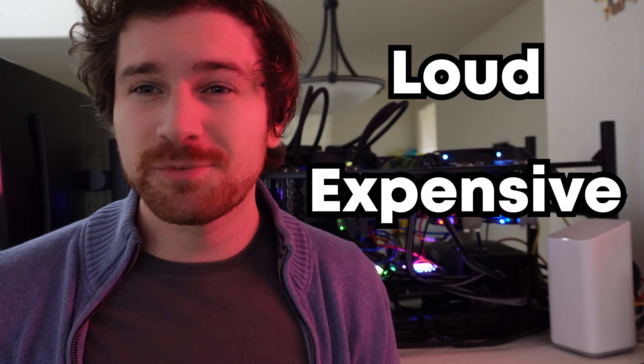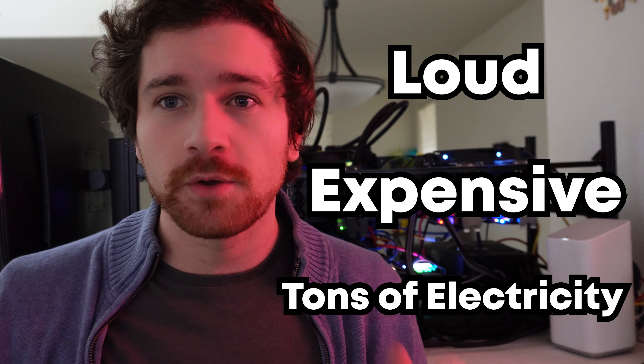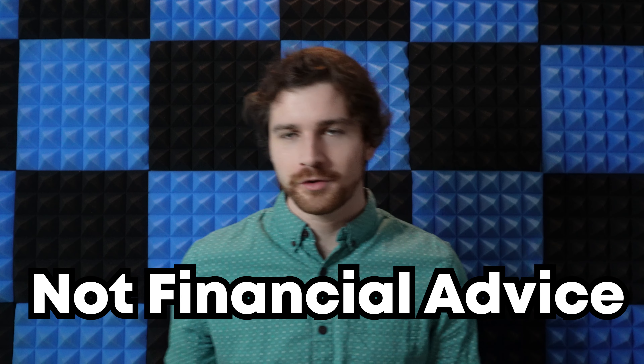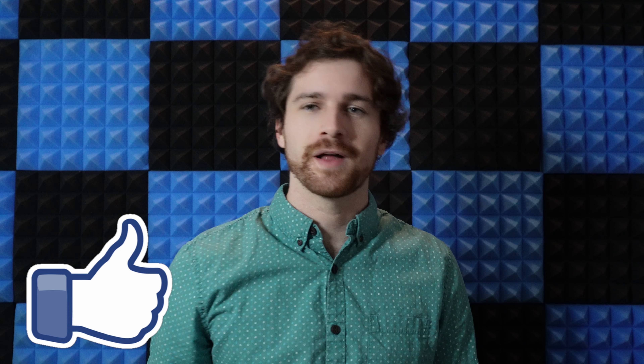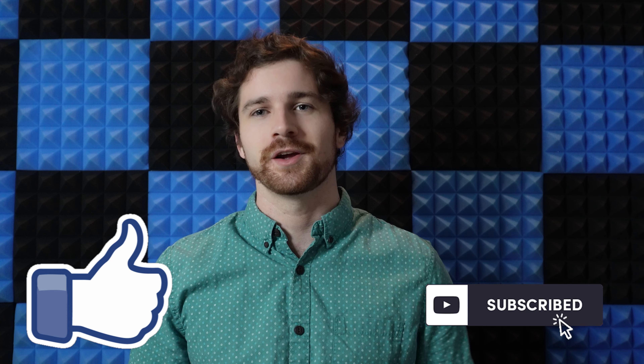This is the equivalent of working a twenty-dollar-an-hour job. With the option to make fifty dollars a day with an ASIC miner that's loud, expensive, and takes copious amounts of energy, I would really consider buying an Air Keno license as soon as possible. Just a reminder: this is not financial advice — this is purely my investing experience. If you like this content, please smash that like button and subscribe to the channel.